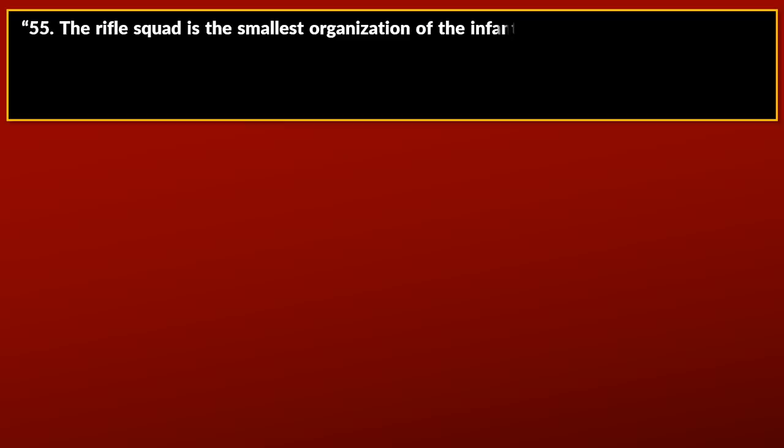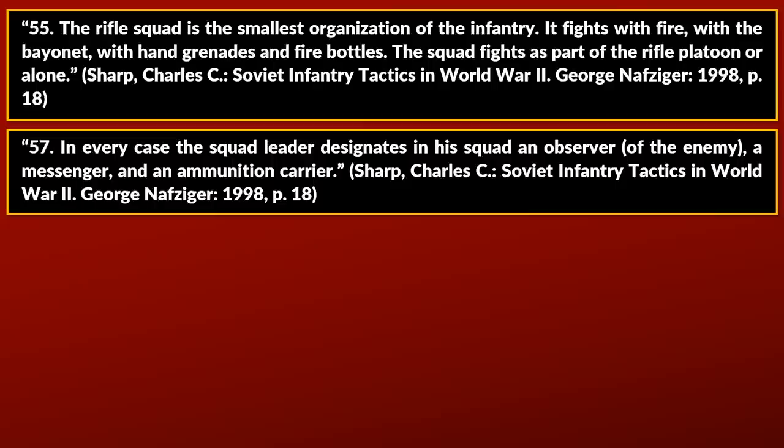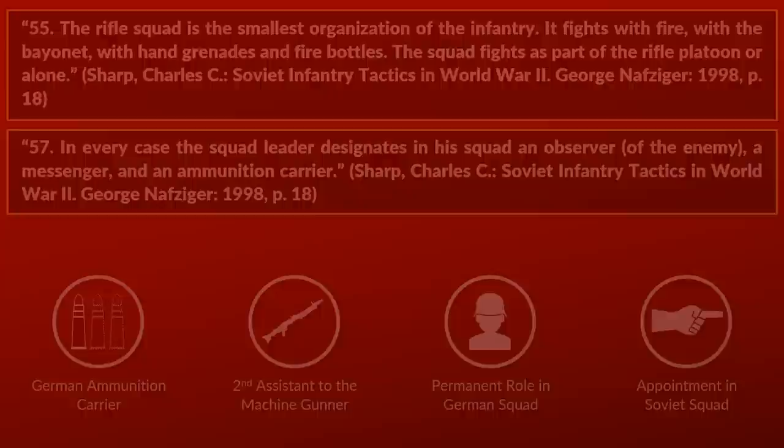The rifle squad is the smallest organization of the infantry. It fights with fire, with the bayonet, with hand grenades and fire bottles. The squad fights as part of the rifle platoon or alone. In every case, the squad leader designates in his squad an observer of the enemy, a messenger and an ammunition carrier. In the German squad, the ammunition carrier was a second assistant to the machine gunner — a permanent role — whereas in the Soviet rifle squad, the leader could appoint any rifleman for the role.